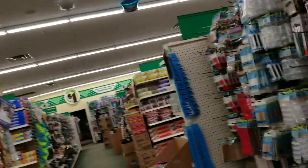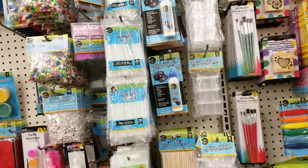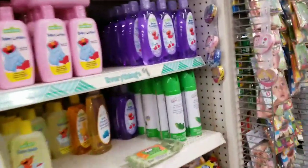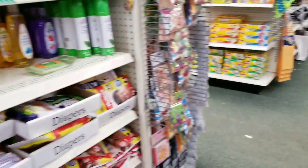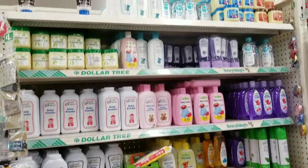I need glue sticks actually. And I love this air freshener — this is my number one favorite air freshener in all of Dollar Tree. If you've been in my channel a long time, you know that's my favorite air freshener. By far. Bar none.